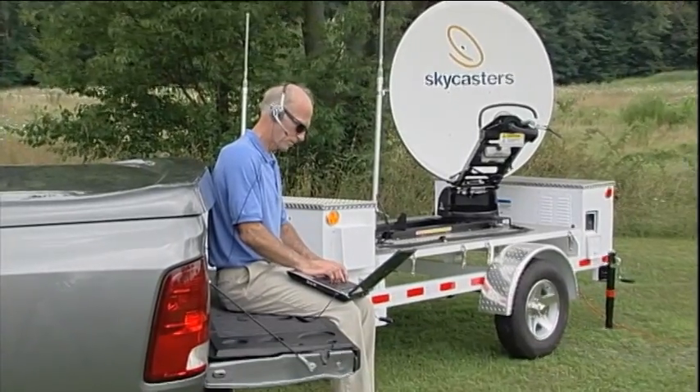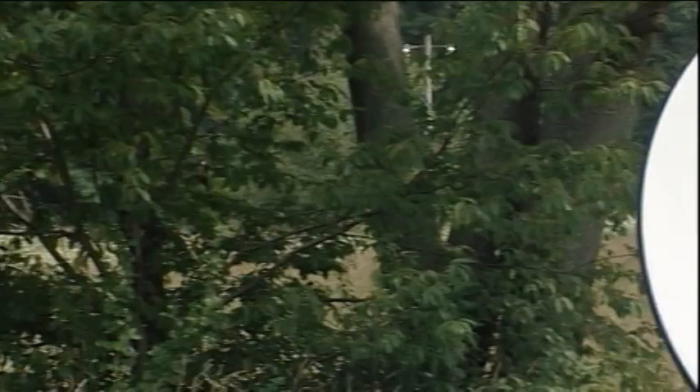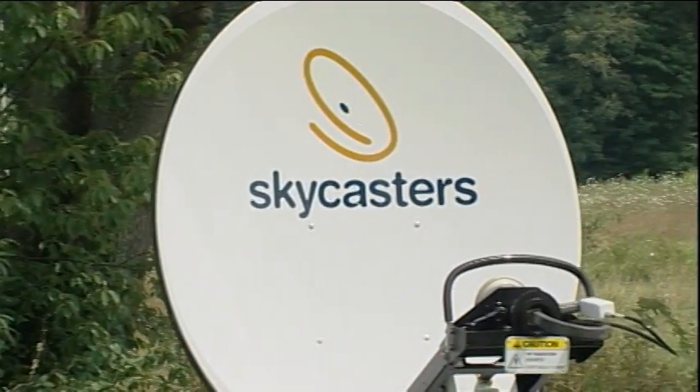You're online, ready to communicate with internet, voice or video at broadband speeds. Time elapsed: less than 10 minutes.